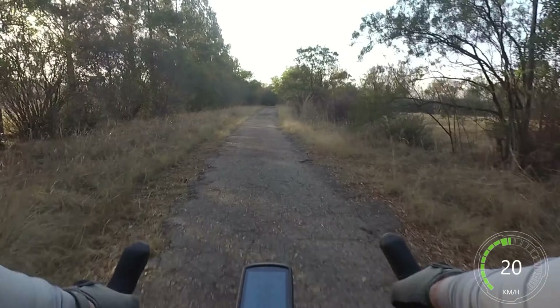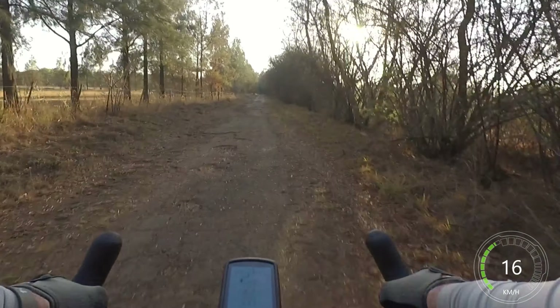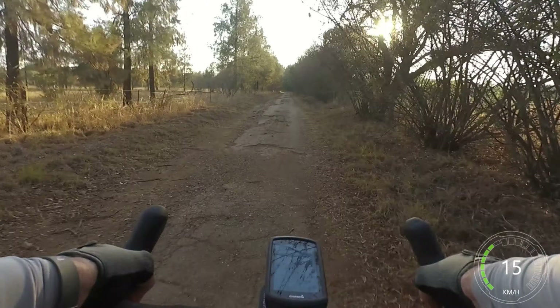These new tire pressure settings are much better. I used those websites where you enter your weight and bike weight and all that stuff — it comes out with some crazy PSIs. It's just far too hard for this area I'm riding. Maybe I'm not entering it correctly, but basically I'm running 21 PSI in the front and 23 at the back today. Let's see how that goes.